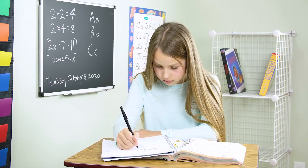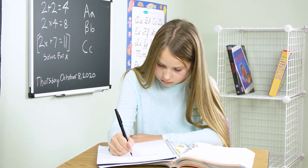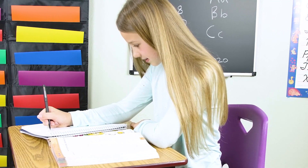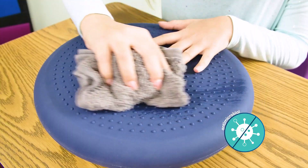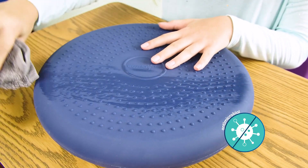Both wiggle seats and wedges allow children to quietly move while working, expelling excess energy, enabling them to focus and be more productive. The unique antimicrobial material offers a proven barrier against multiple dangerous pathogens.